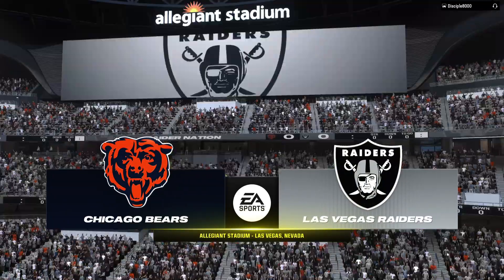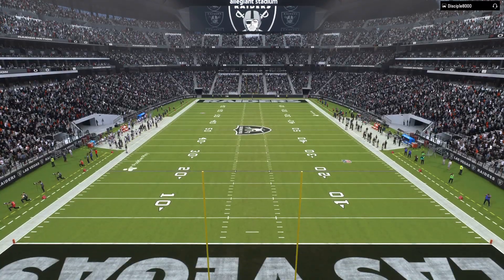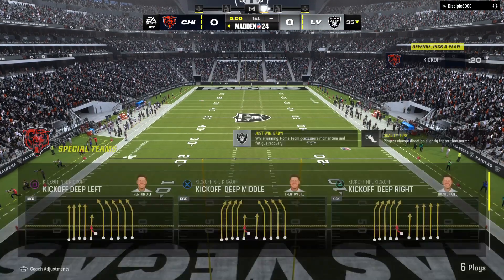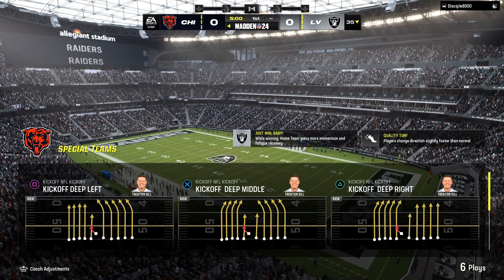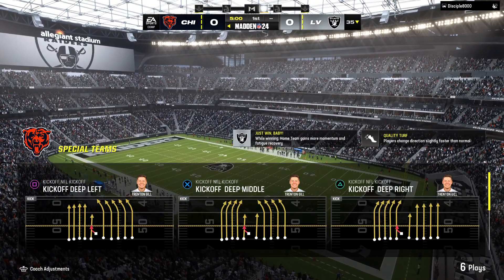Today, boy, what a matchup. Two NFL franchises with so much history, so much tradition, getting set to do battle here. It'll be the Chicago Bears taking on the Las Vegas Raiders.